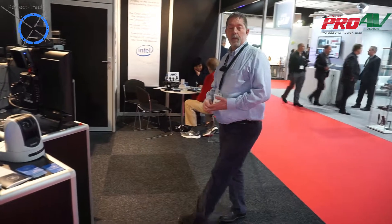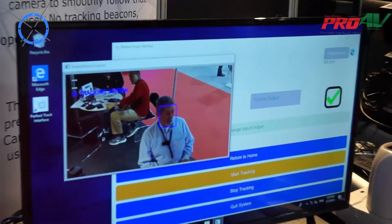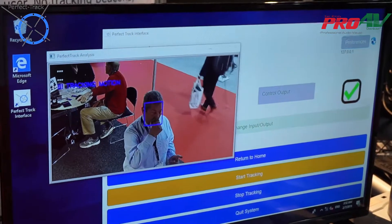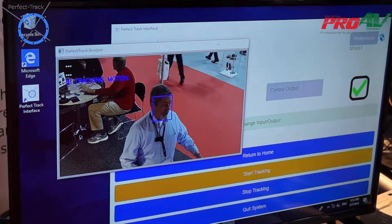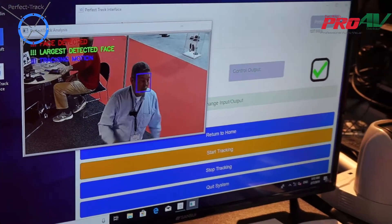The PerfectTrack software works on facial shape and motion tracking. It doesn't require any fobs, it doesn't require any pressure pads for you to stand on. It automatically works just by walking into the frame of the picture.